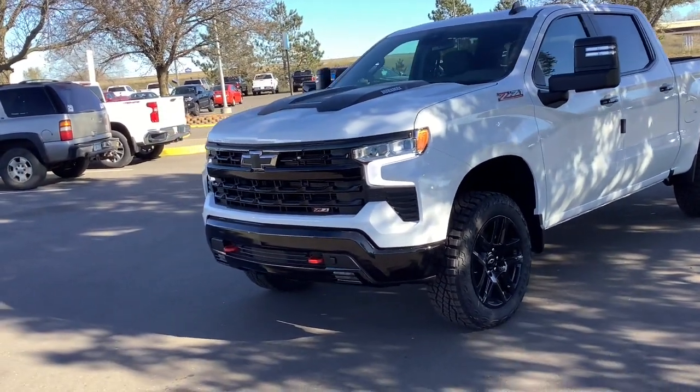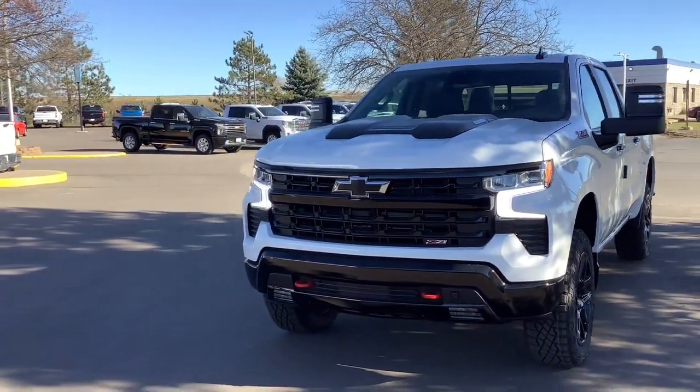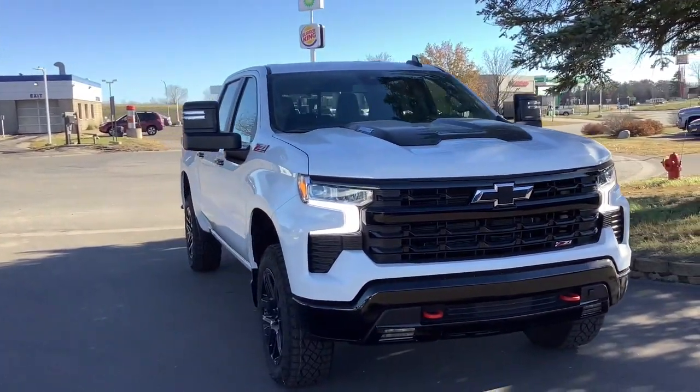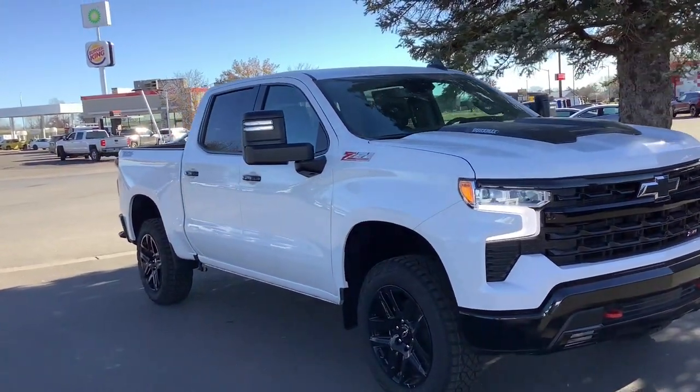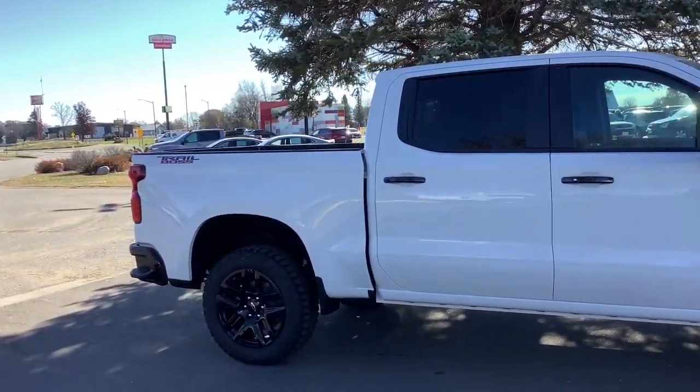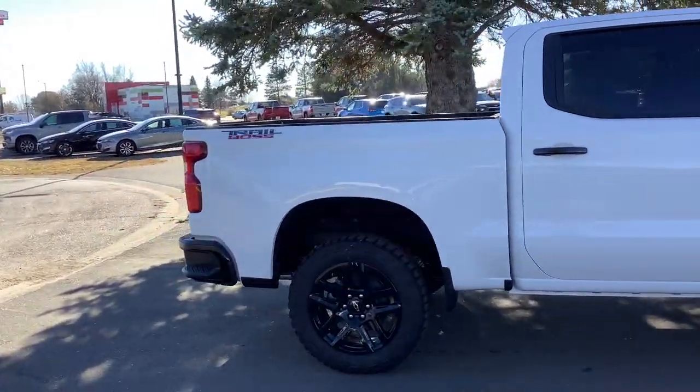Enjoy the view of this 2024 Chevrolet Silverado 1500. The smooth riding Silverado 1500 delivers rugged strength, a quiet and spacious cabin, agile handling, and technology that keeps you connected. These are just some of the great options this vehicle comes with.